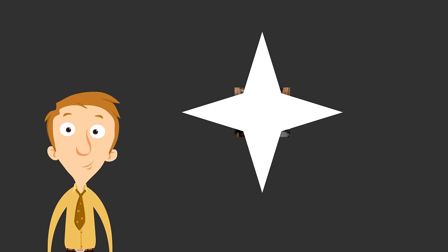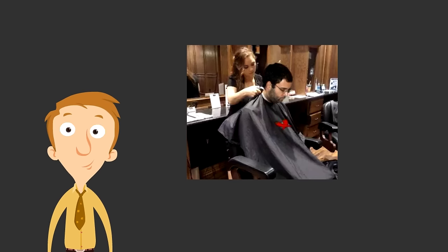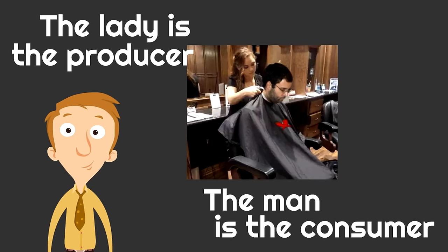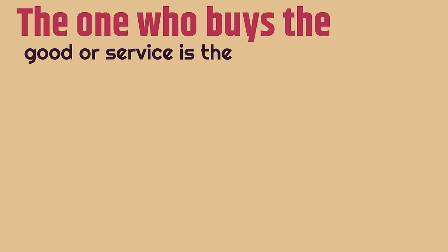Look at this picture — it's a lady giving a haircut to a man. Is the lady the producer or the consumer? The lady is the one giving the haircut, so the lady is the producer. Now the man sitting in the chair — is he the consumer or the producer? He's the one buying the haircut, so the man is the consumer.